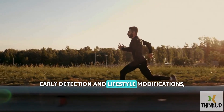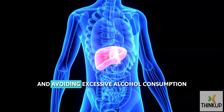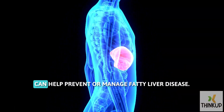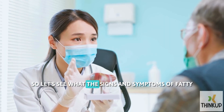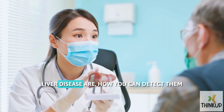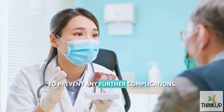Early detection and lifestyle modifications, such as maintaining a healthy weight and avoiding excessive alcohol consumption, can help prevent or manage fatty liver disease. So let's see what the signs and symptoms of fatty liver disease are, how you can detect them, and take necessary action to prevent any further complications.